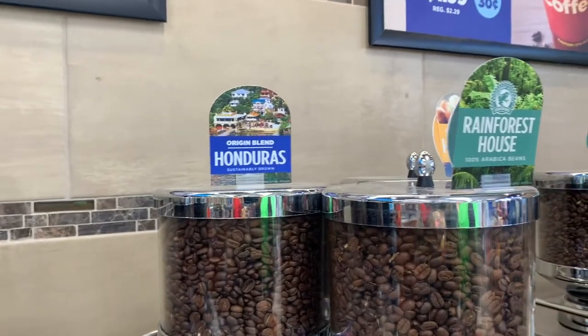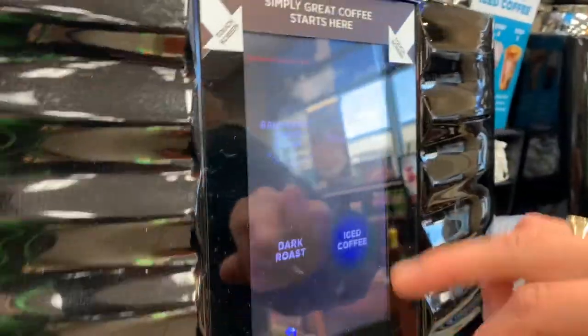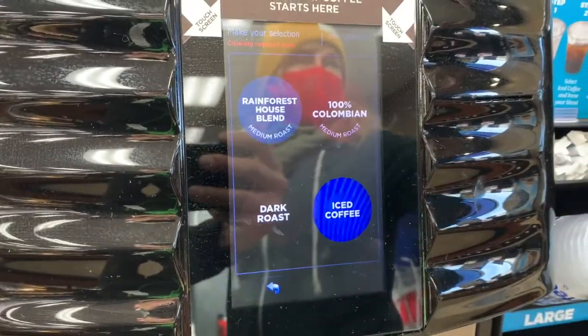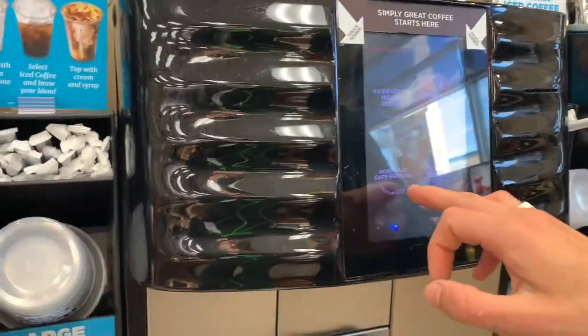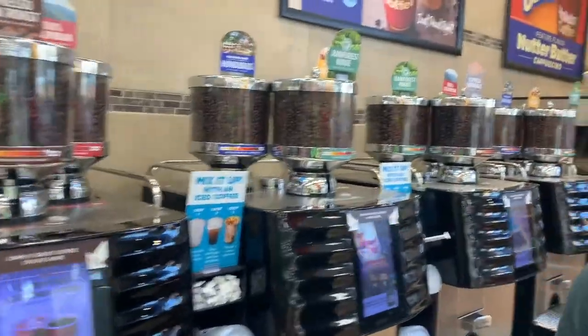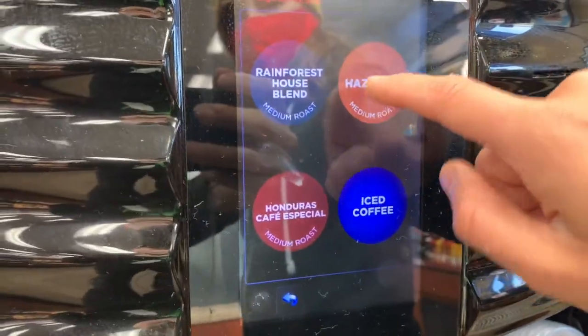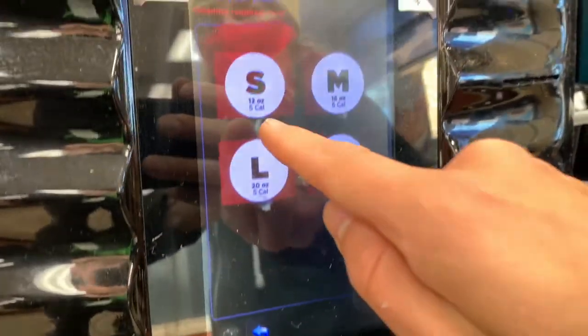This one they've got Honduras, Rainforest, and Hazelnut. I'm gonna try the Colombian. Actually, medium with the Honduras — I'm curious. Honduran is also medium. We're gonna go with Honduras, small.